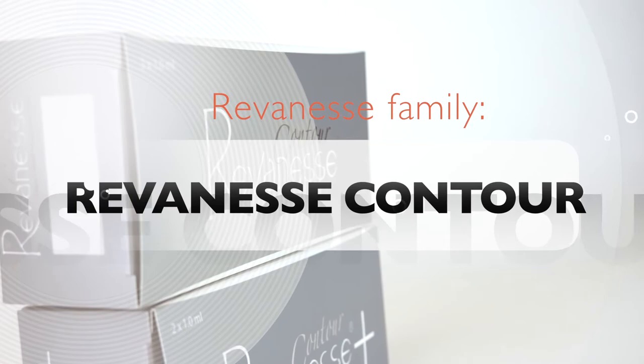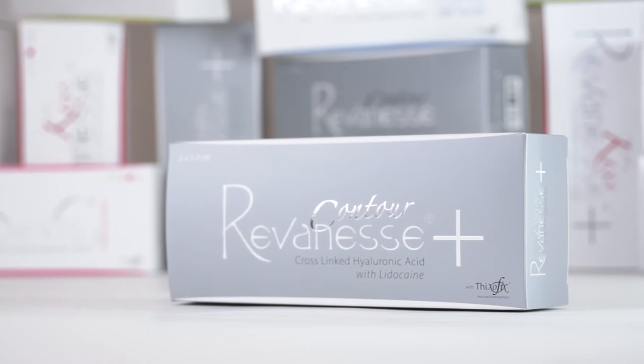Reveness Contour is an ultra-high viscosity clear hyaluronic acid gel formulated for contouring and shaping the face. This product is provided in a 1ml syringe for large volume treatments and lasts up to 18 months. Reveness Contour is indicated for mid-face volumization and for contouring the chin and jaw area.